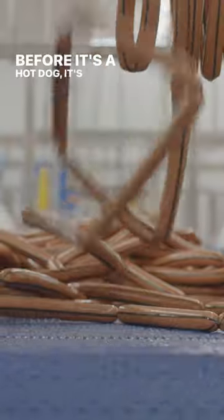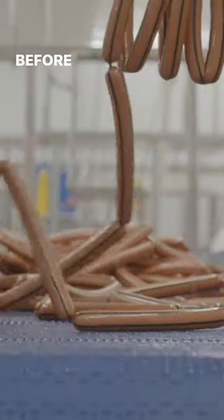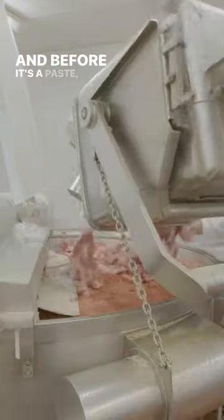Before it's a hot dog, it's meat shoved into a casing. Before it's in a casing, it's a paste. And before it's a paste, it's an extremely large slab of beef.